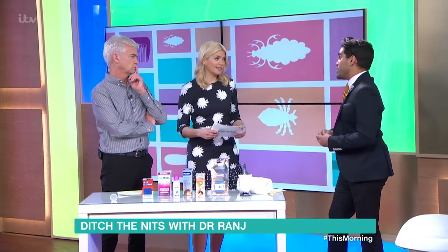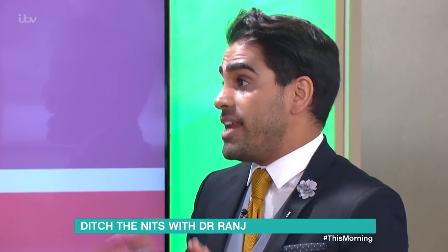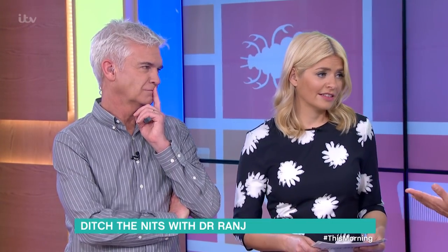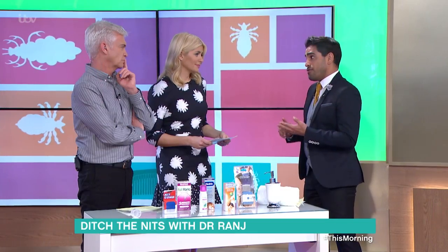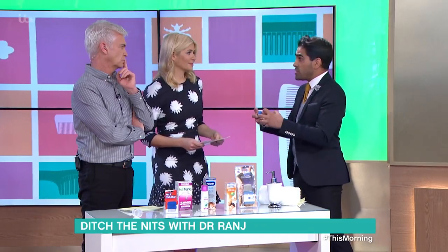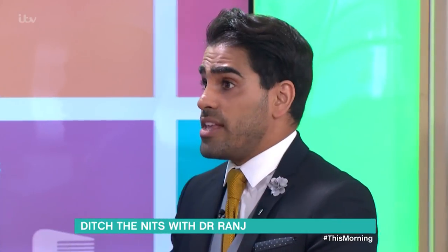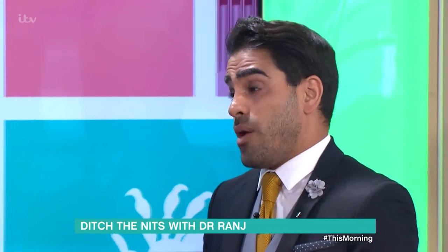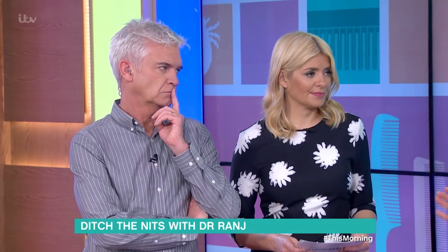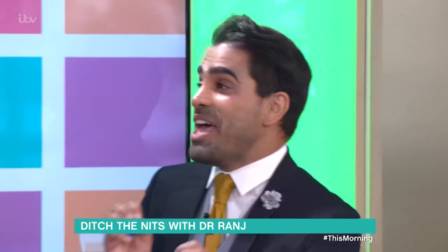People say if you've got dirty hair they won't go on your hair — there are lots of myths around them. Actually, lice will go to any type of hair: short, long, dirty or clean, curly or straight. They don't swim, they don't fly, they don't jump — they crawl from head to head, so they need close contact. They're not spread by furniture or clothing. In fact, if a louse gets off the head it only survives between 12 to 24 hours.